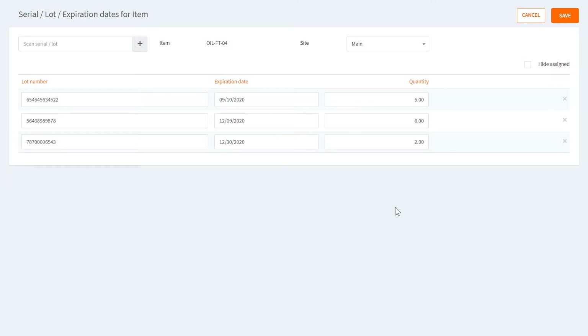Now the unassigned quantity has disappeared and all items are accounted for. I've been entering lot numbers from the keyboard, but there's also a field where you can use a barcode scanner to enter serial or lot numbers by scanning barcode labels. You can also choose a different site and enter the same information for other inventory sites in your system. When you're done, just click Save.